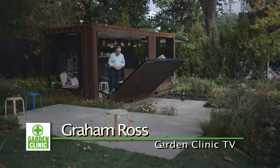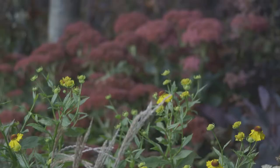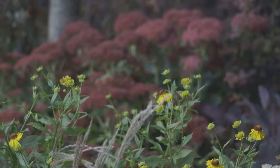Have you ever seen anything like this? Welcome back to Garden Clinic TV. This is quite amazing. It's an old shipping container designed by Ian Barker. Ian's won international reputation with gardens at the Chelsea Flower Show and won a lot of medals here over the years at the Melbourne International Flower and Garden Show.